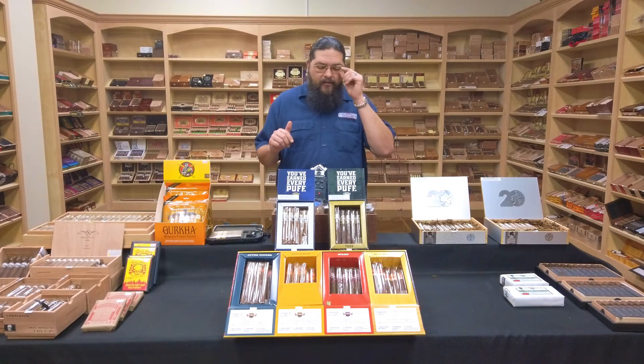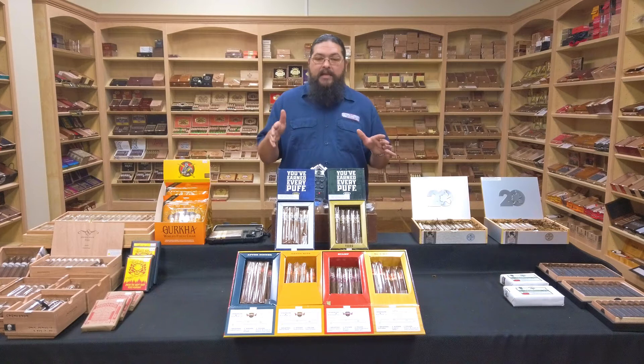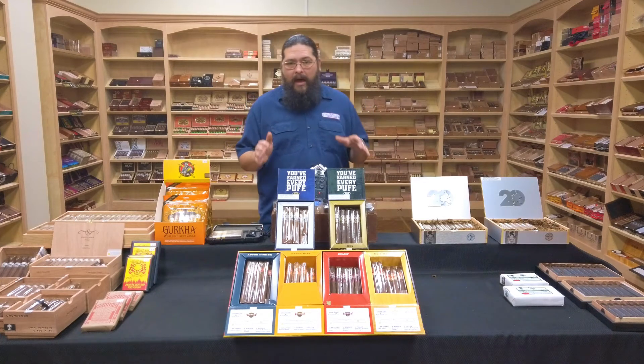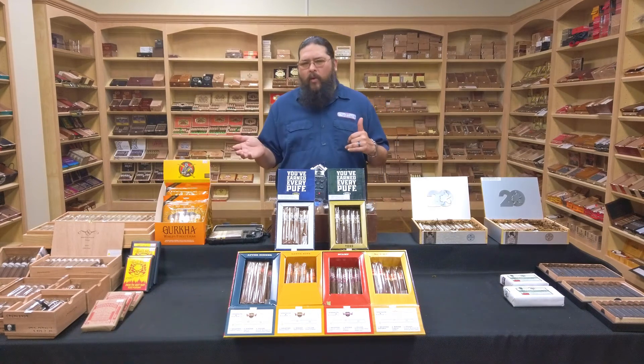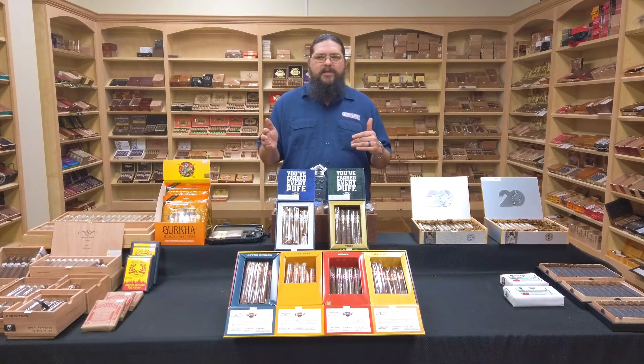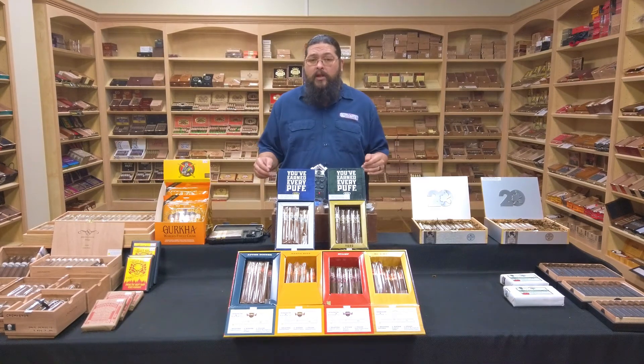Well, what we've got here is some new stuff, new to us anyway. We've got six blends from the Punch brand that we now have represented in the humidor. Prior to this, we've carried some of the classics. We had some Grand Porto Nicaraguas at some point, but Punch hasn't necessarily been one that has been flying off the shelves over here. So maybe we figured let's try a few different things and see if we can breathe a little life into it.